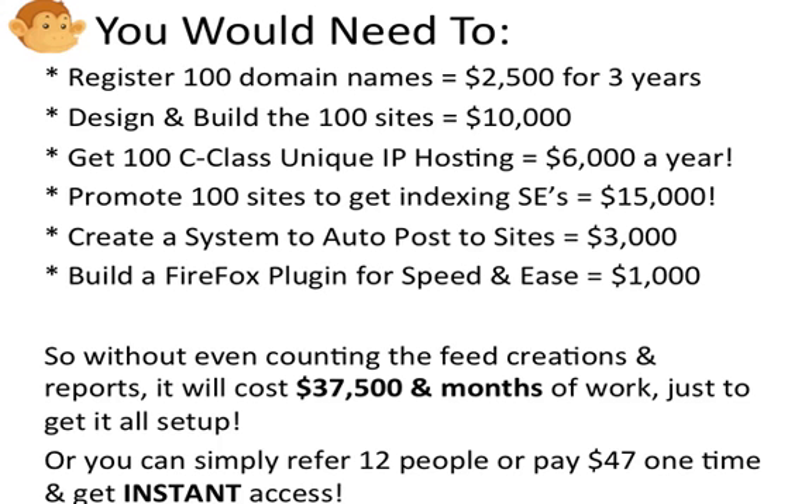Then to create a system that will auto-post to all the sites, that's another $3,000. And to build a Firefox plugin for speed and ease — where you just click the monkey's face and automatically submit — that's at least another $1,000. So without even counting the feed creations and reports that you get, it'll cost $37,500 and months of work just to get it all set up.